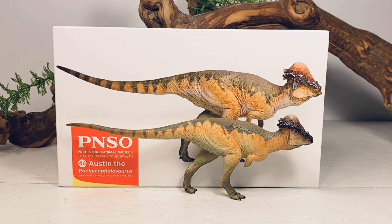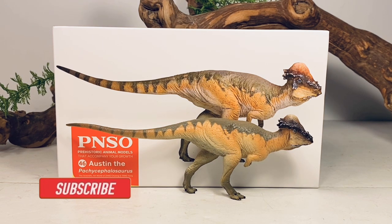Hey everyone, welcome back to another PNSO review. Today we're taking a look at Austin, the Pachycephalosaurus.